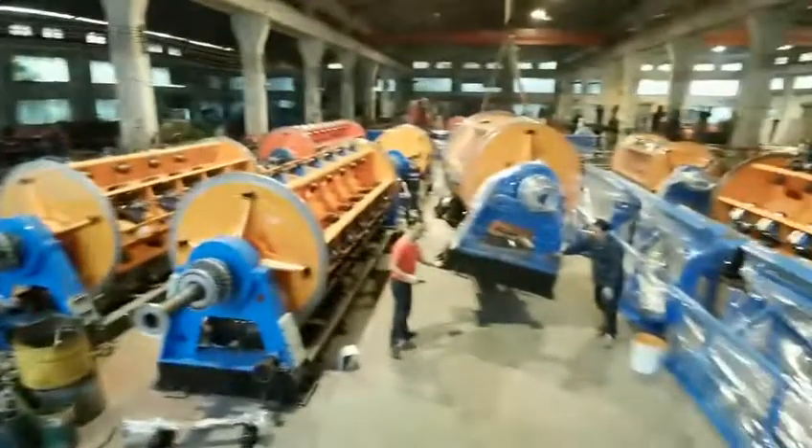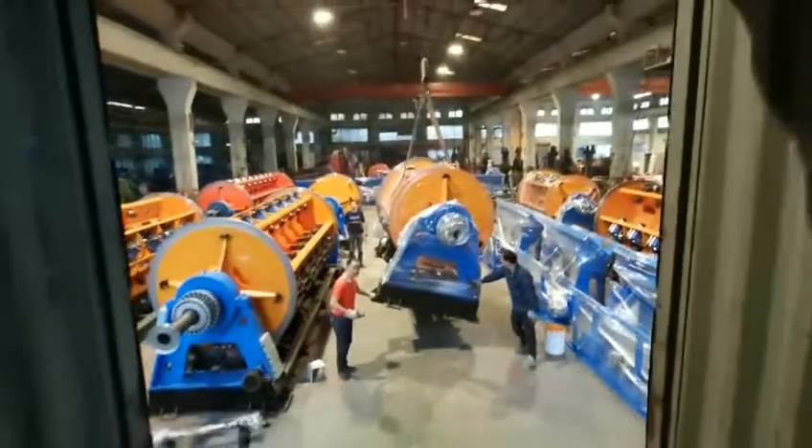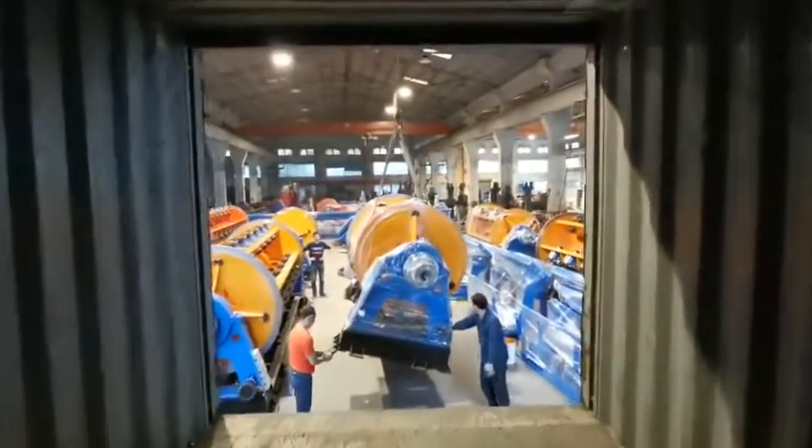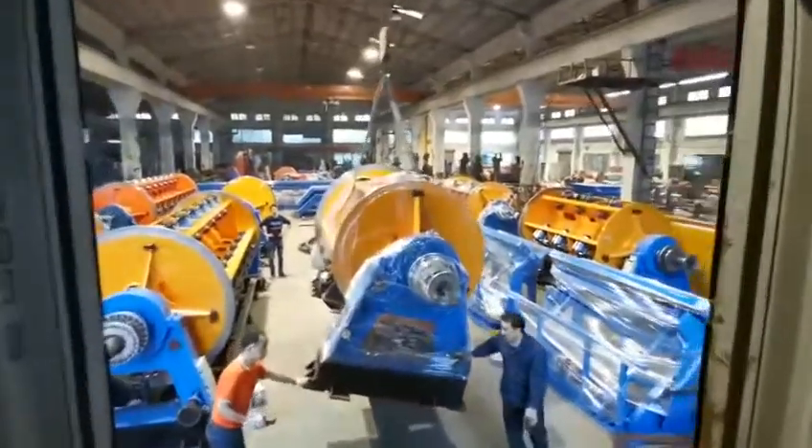This is a container, as you see inside. You are always welcome — if you have any inquiries, always welcome.